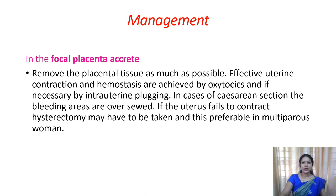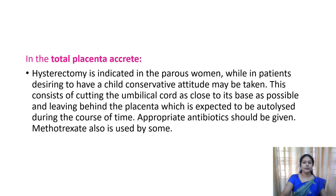If the uterus fails to contract, bleeding persists, and the family is complete - that is, the couple does not want more children - you can go for hysterectomy, which is removal of the uterus. This can be done in the case of multiparous women. And if total placenta accreta is present, hysterectomy is usually indicated if the couple does not want children in the future.